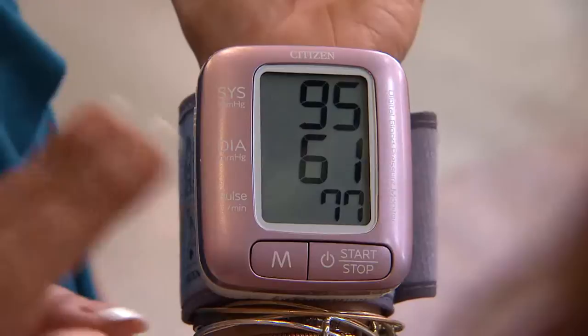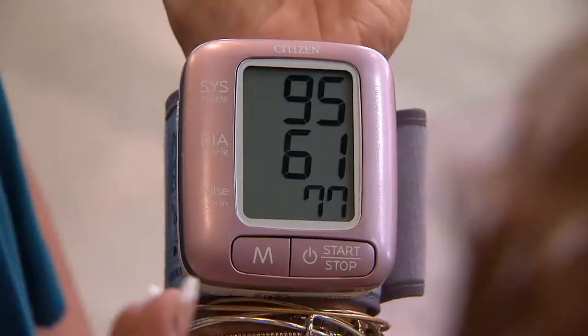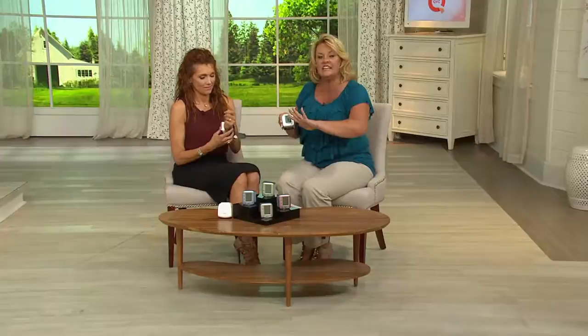The body movement indicator means you moved while taking the reading — just take it again. The irregular heartbeat indicator is something your doctor needs to know about. It will tell you where you are on the scale, close to that 120 over 80 normal baseline. Right now the reading shows 95 over 61 — very low. That could be that it's not on tight enough. It's simple and easy: put in the batteries, press the button, and it does all the work taking your systolic and diastolic rates.